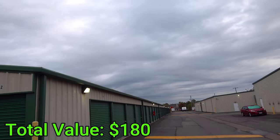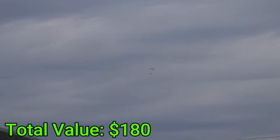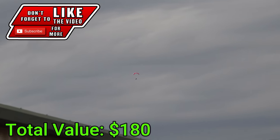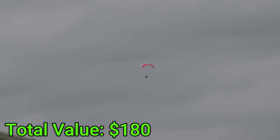Somebody explain to me — we're out in the middle of a storage facility and I just noticed there's some random guy parachuting like it's a normal thing, off in the distance. No idea where he came from or where he's going. We're kind of near the city so I'm like, where is this dude landing? I'm glad I can focus on them — just a random dude parachuting.